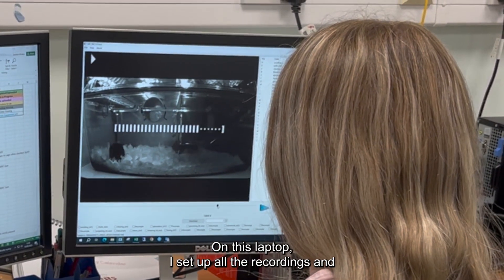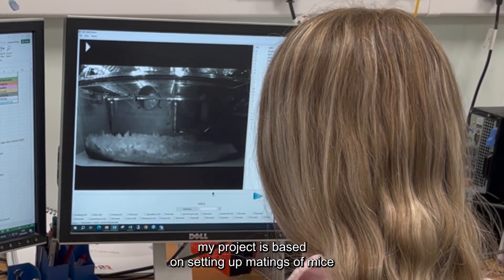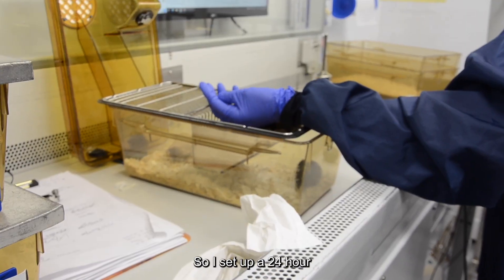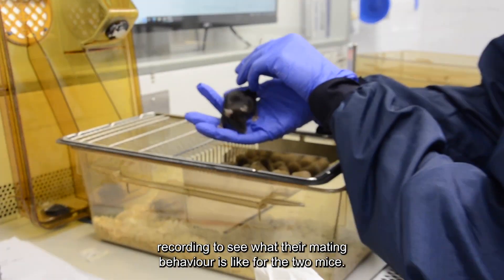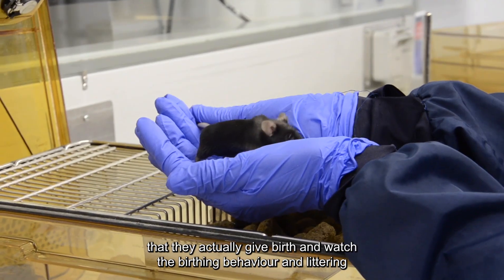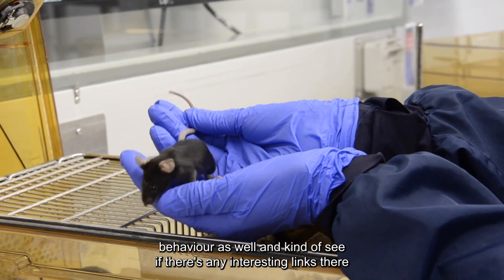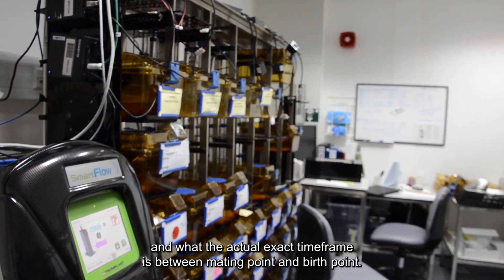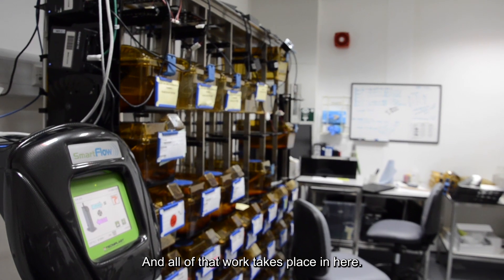On this laptop, I set up all the recordings. My project is based on setting up matings of mice and seeing how long the gestation period actually is. I set up a 24-hour recording to see what their mating behavior is like for the two mice, and then I calculate the exact period in time that they actually give birth, and watch the birthing behavior and the littering behavior as well, and see if there's any interesting links there, and what the exact time frame is between mating point and birth point.